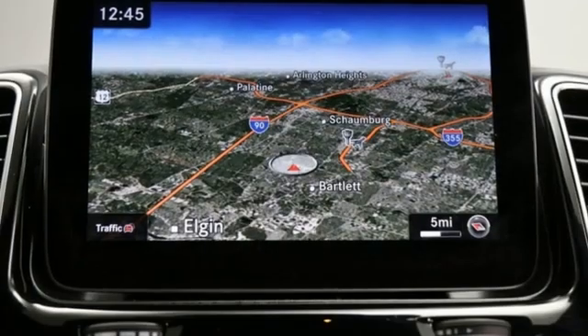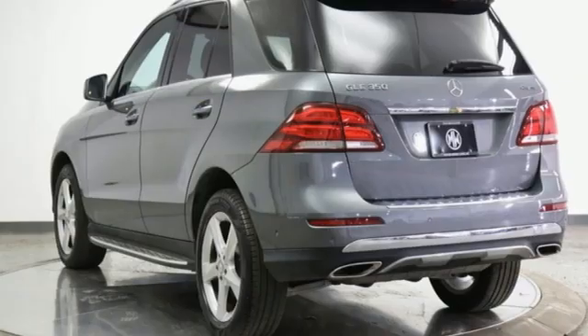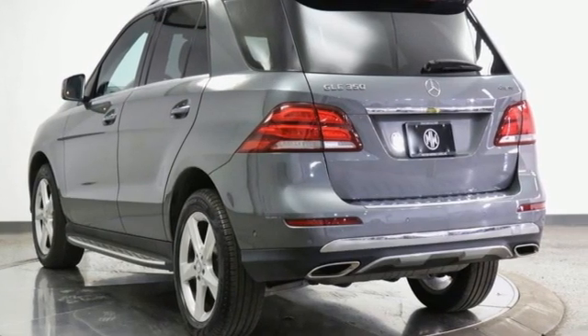Additional features include external memory control, memory steering wheel settings, power tilting steering column, auto tilt away steering column, and a V6 engine.